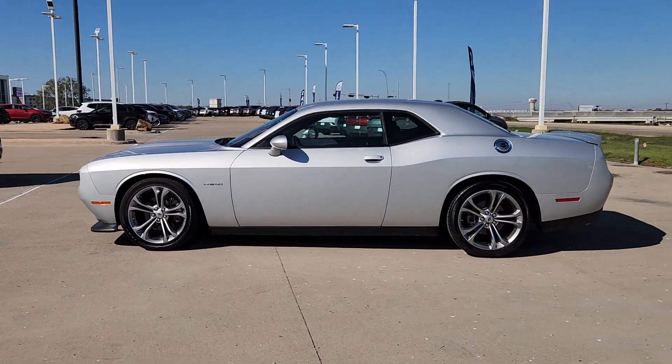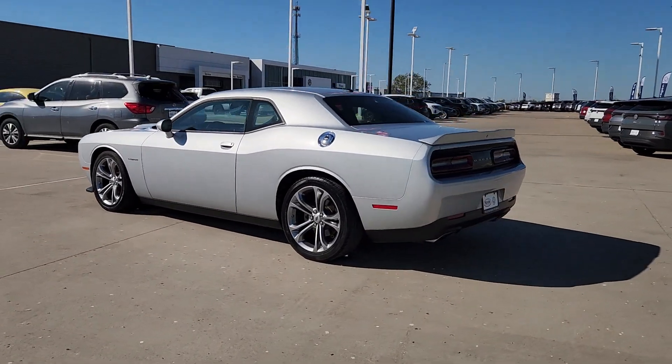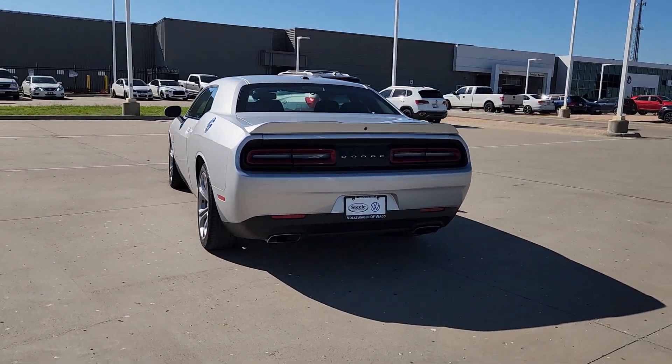Get a feel for the 2022 Dodge Challenger. This vehicle is an outstanding buy with fewer than 35,000 miles on the odometer.